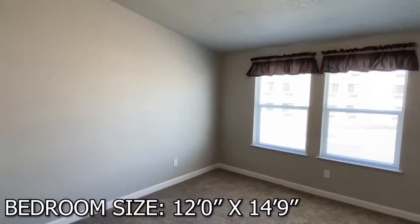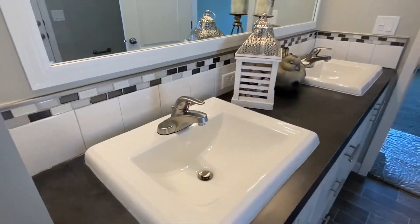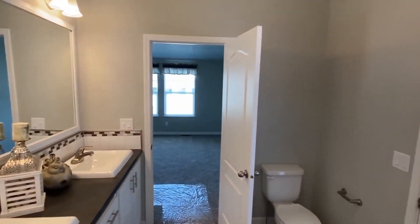Subscribe, like, and share to join us on this thrilling journey through modern living. Stay tuned for more extraordinary homes. Thanks for witnessing the allure of this exceptional triple-wide residence.